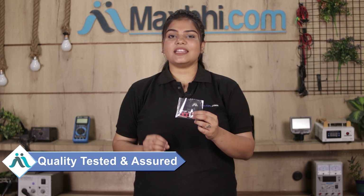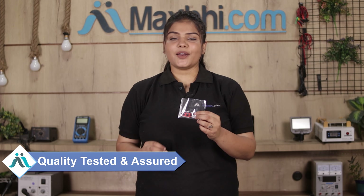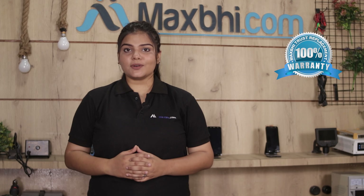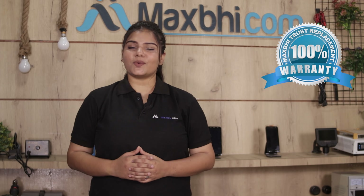This back camera is thoroughly checked and quality assured. With the OnePlus 7 Pro 5G back camera, MaxBee's Trust Replacement Warranty ensures that after buying the product, you won't have any problem.